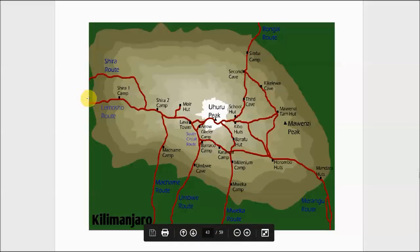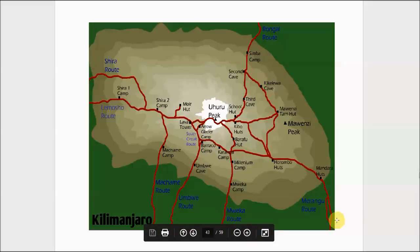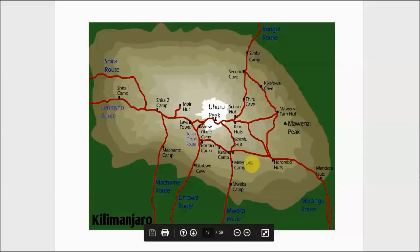Some people prefer the Lamosho route because it takes a couple of days longer and you can actually sleep the last night right at the peak, which appeals to some people. It is a little more expensive because of the extra time involved and porters have to carry your gear to a higher elevation. The Marangu route is shorter in days, though you still have to climb the same number of feet, and you don't have to drive all the way around to the other side of the mountain.